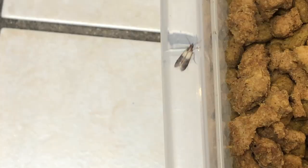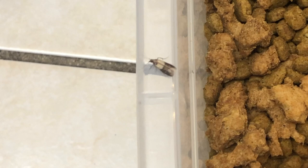Lastly, we're going to schedule several follow-up visits to monitor and replace the devices until the Indian meal moths are exterminated.